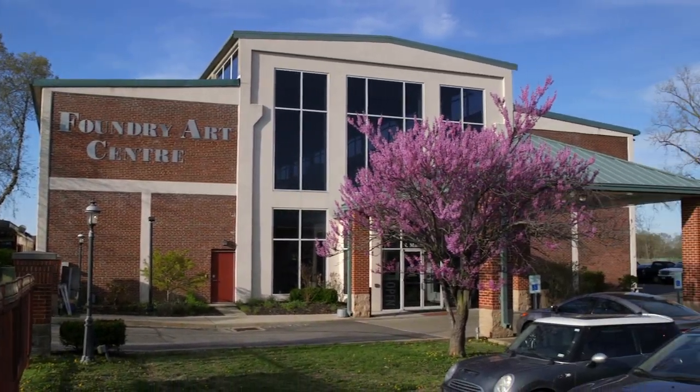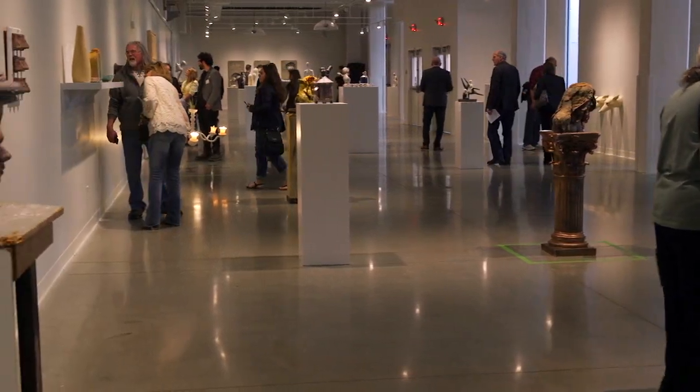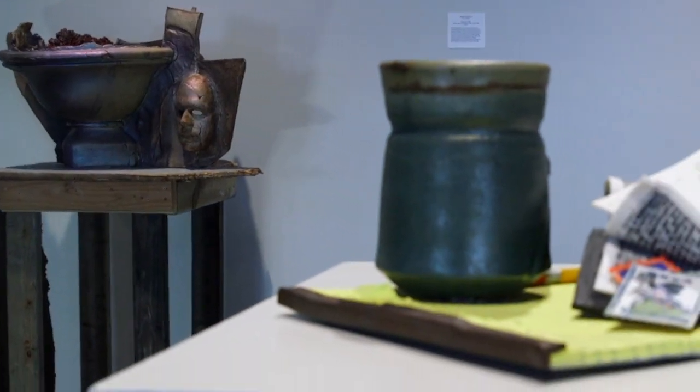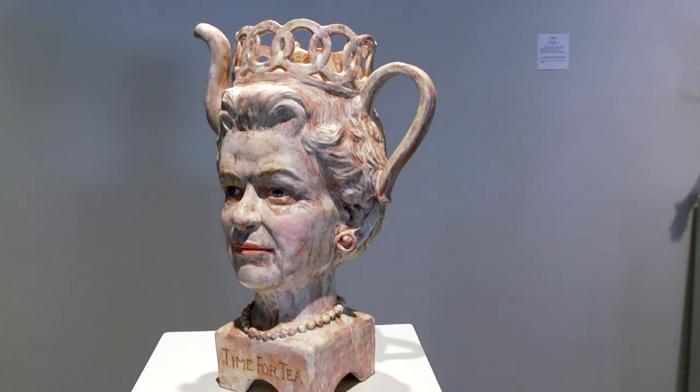We are here at the Foundry Art Center for the exhibition Ceramic Centric. It is a juried exhibition of artists from 13 different states — there are 33 different artists — and it's all different interpretations of modern ceramics.